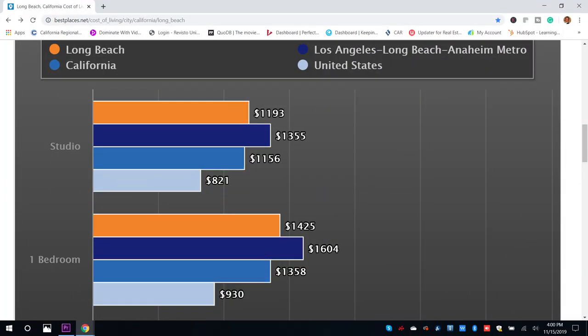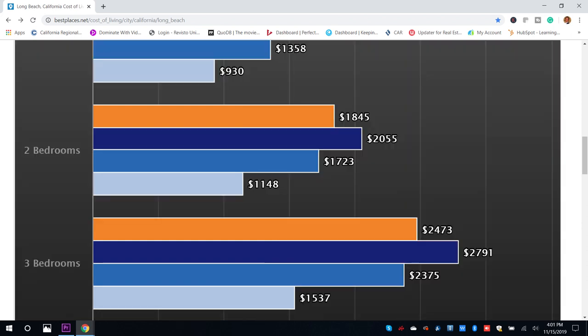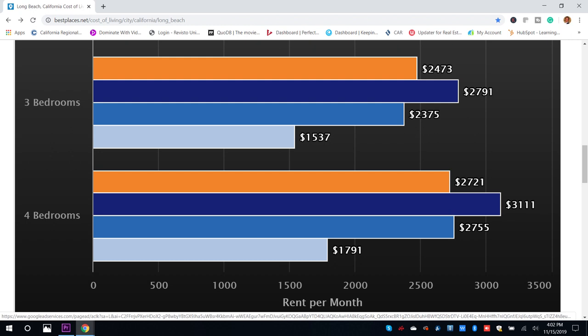For a studio apartment in Long Beach we're looking at approximately $1,200 compared to the national average of $821. For a one-bedroom we're looking at about $1,425 compared to the national average of $930. For a two-bedroom rental we're looking at approximately $1,900 per month compared to the national average of about $1,150. For a three-bedroom, approximately $2,500 a month compared to the national average of about $1,500. And for a four-bedroom rental we are looking at around $2,725 compared to the national average of about $1,800.